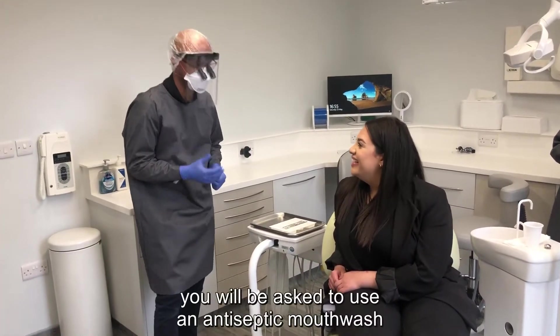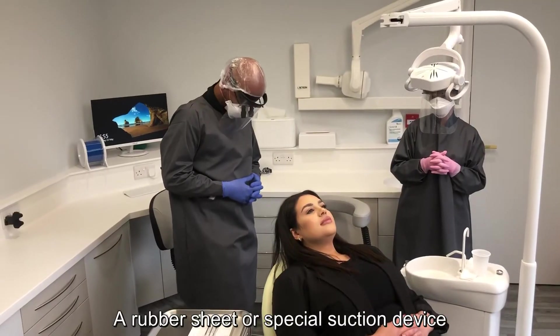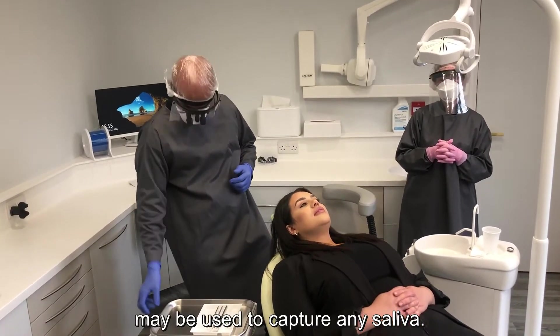On entering the surgery, you will be asked to use an antiseptic mouthwash for one minute. A rubber sheet or special suction device may be used to capture any saliva.